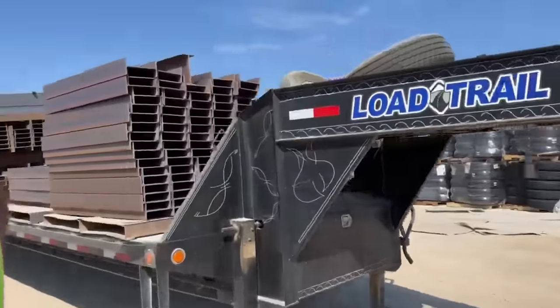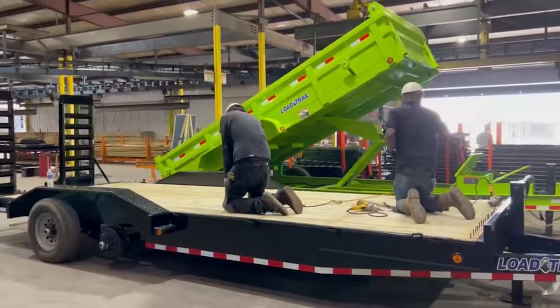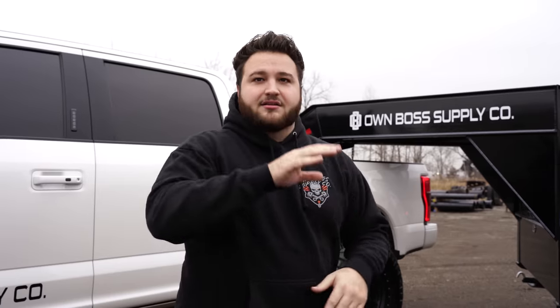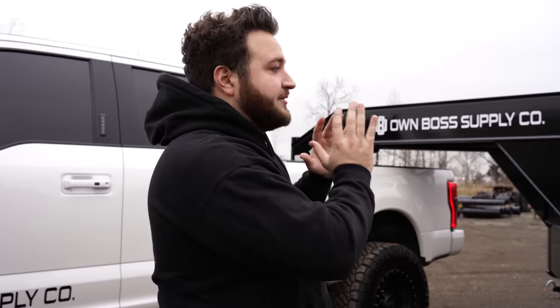As you guys know, Low Trill is my favorite trailer brand. We visited them in Texas — it was very, very cool. I saw how these trailers are manufactured, how they're powder coated, the whole process. The quality control that these guys put out for something as simple as a trailer is pretty astounding. They have a giant facility, hundreds of acres, and separate factories for goosenecks and normal trailers.